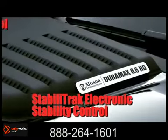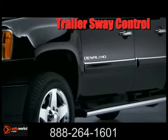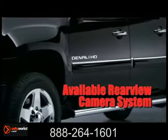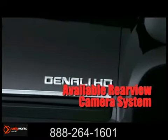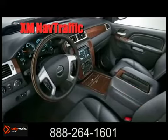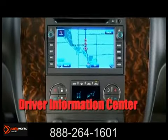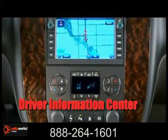A Heavy Duty offering of Denali's unique combination of distinctive style, premium features, and capability. Choose the best in technology with available XM NAV Traffic, a GPS navigation system with real-time traffic data and construction and accident updates, XM radio, USB connectivity, and an available Bose premium speaker system.